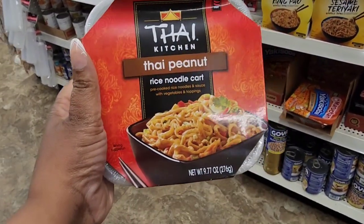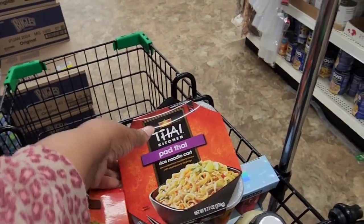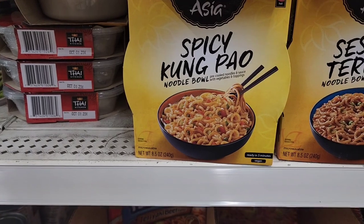The item that I only find in Hasville is the Thai Kitchen noodles. So this is Thai peanut, and they have this pad thai which is kind of spicy. I'm also seeing this other brand spicy Kung Pao noodle bowl.